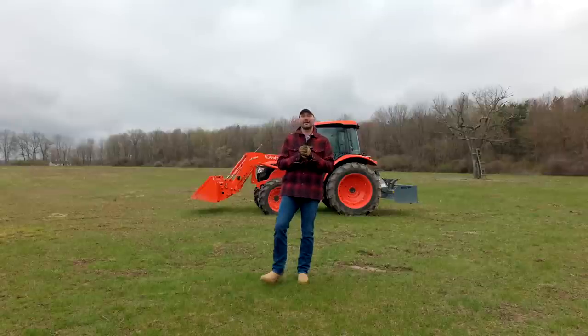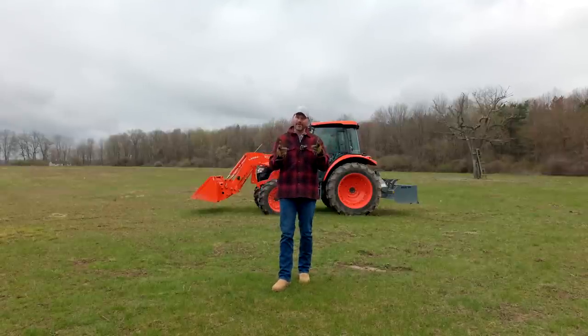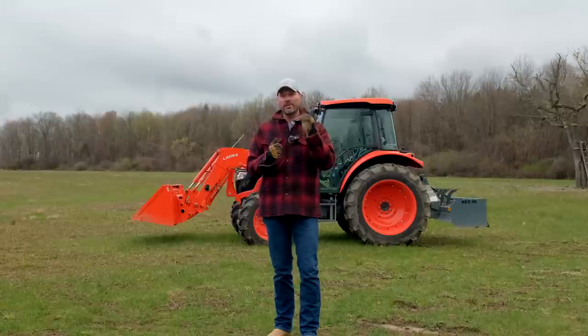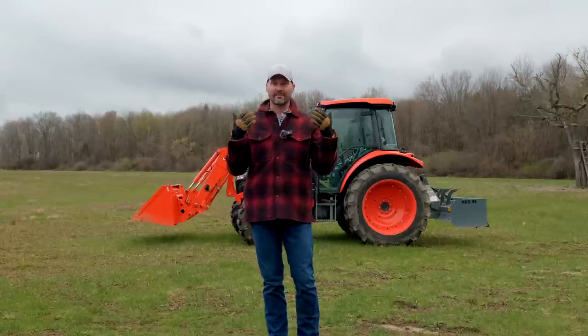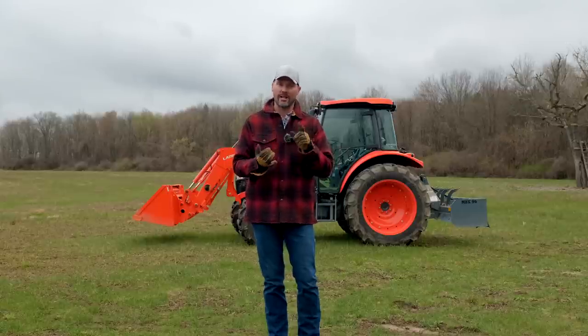So the verdict is still out on the solution for the Kubota M4. I'm sorry, I don't have that answer yet. But if you guys get it before me, make sure you reach out and let me know and I will do the same for you. Whether you have this model of tractor or a different model that's having some hydraulic issues, a few things that you can check or look into are going to be the following.